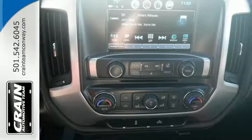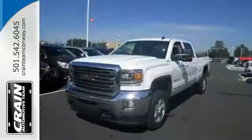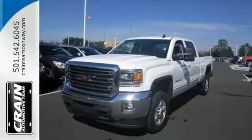If your work uniform consists of jeans and work boots, this Sierra is your best option. Take this tough truck for a test ride today!